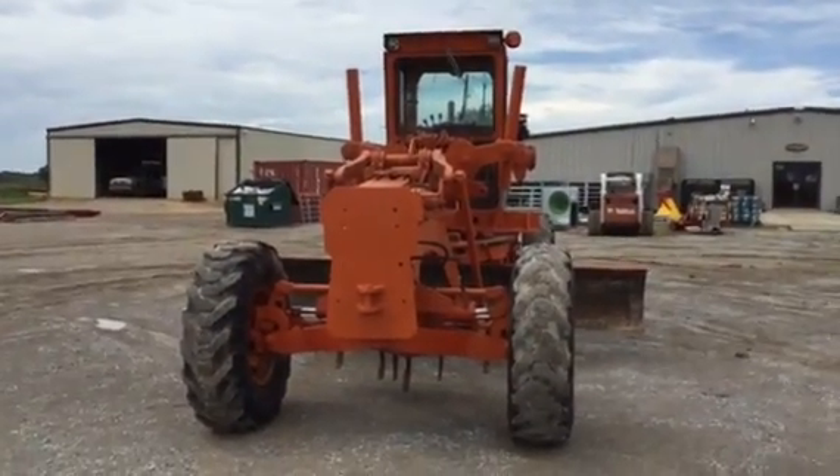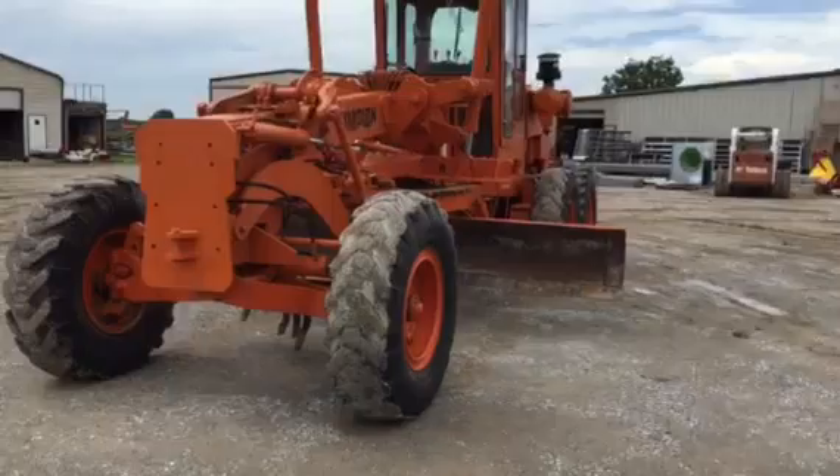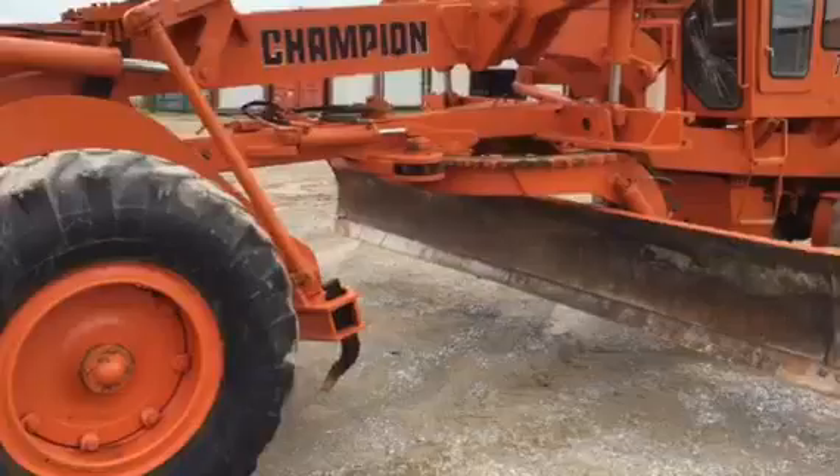Today we're going to take a look at this Champion 710 Motor Grader. Walking around the side, you're going to see the motor grader is in pretty decent condition. It's got a good set of tires on it — they're not all worn out, they do have a little bit of grip left on them.